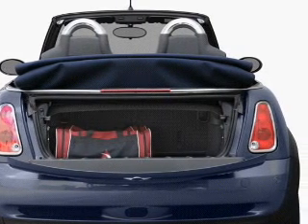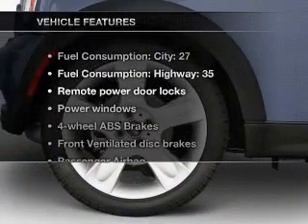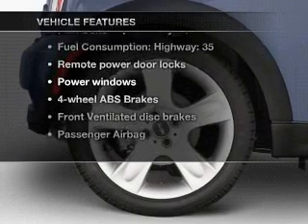There's nothing like a sunroof on a nice day. And with these notable features, you won't want to miss out on the opportunity to own this amazing ride.